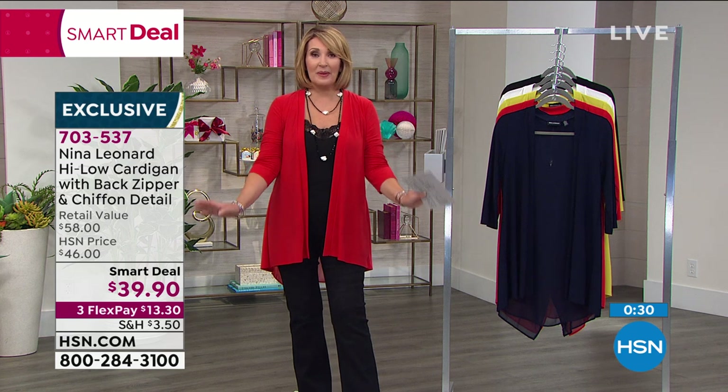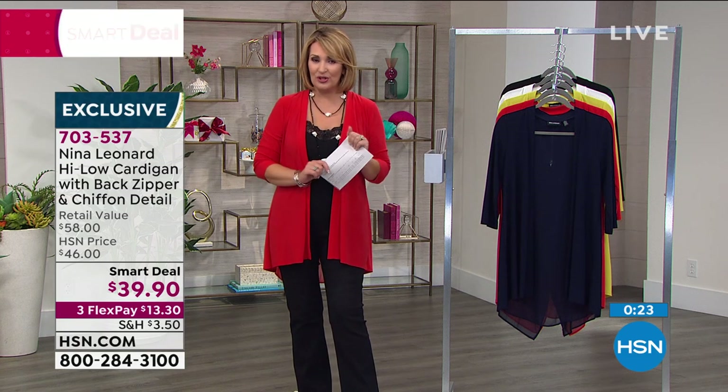Don't hang up if you're ordering this — we are busy. Many hundreds of you are choosing it. It's the launch of our Nina Leonard Smart Deal. So pick your favorite, treat yourself, do your first flex pay, and it'll be on the way for you.